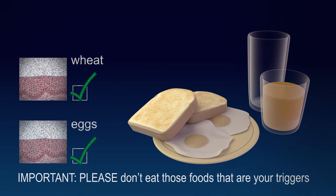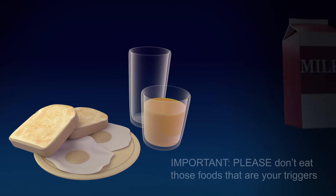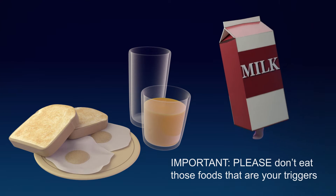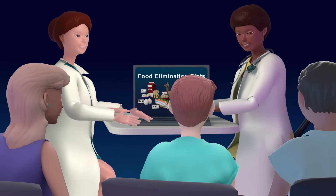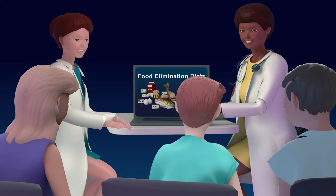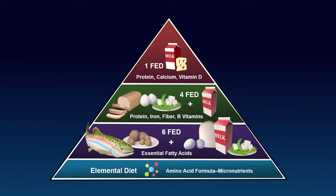When following a food elimination diet, it is really important to eat only the foods that you've been told to eat. If you try to be sneaky and eat something you've been told to avoid, your doctor won't be able to find out exactly what is causing your EOE. While following any of these food elimination diets, a nutritional expert or dietician should be involved in your care. The dietician will make sure that you're eating the right foods to keep your body strong and growing.